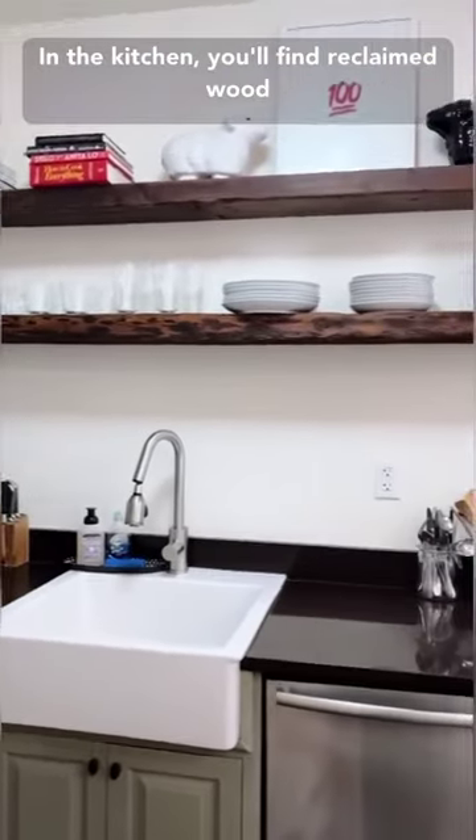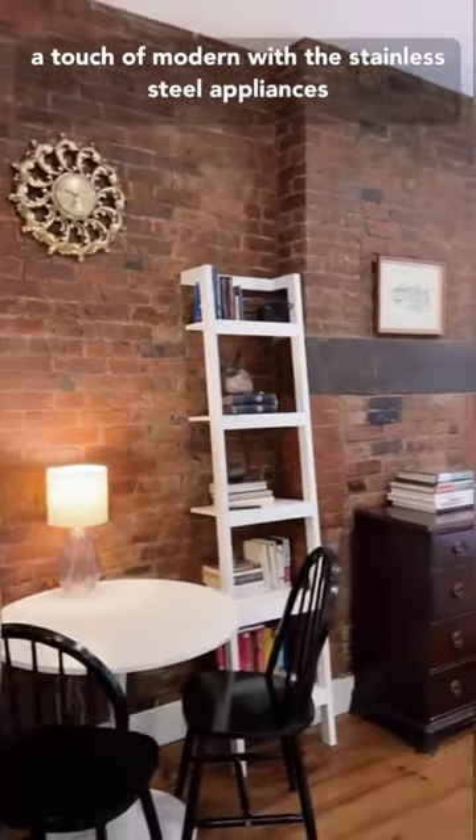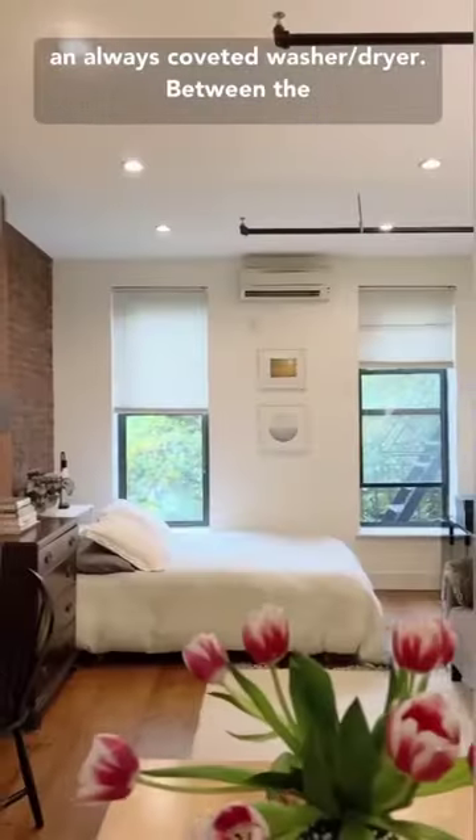In the kitchen, you'll find reclaimed wood shelves and wide plank floors, but you'll see a touch of modern with the stainless steel appliances and the dishwasher. There are also two large closets offering lots of storage space and an always coveted washer-dryer.